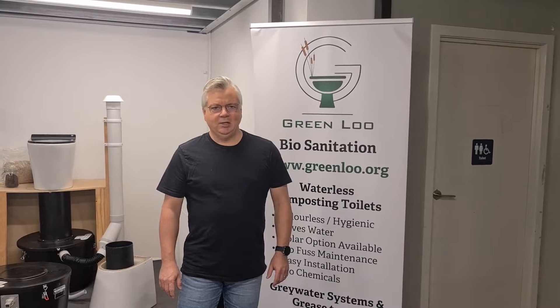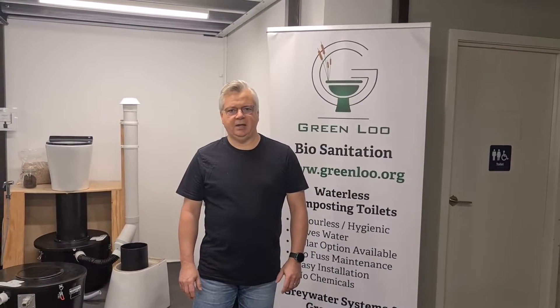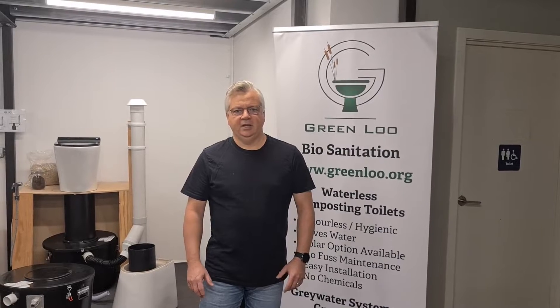Hello and welcome to GreenLoo. I just wanted to introduce us, what we do and the products that we have, and give you a bit of a tour of our showroom. GreenLoo was started with the vision to empower people to live lightly on the planet with as cost-effective and as much Australian-made a solution as possible. About 85 to 90% of everything you see here is actually Australian manufactured, which is something we're pretty proud of.